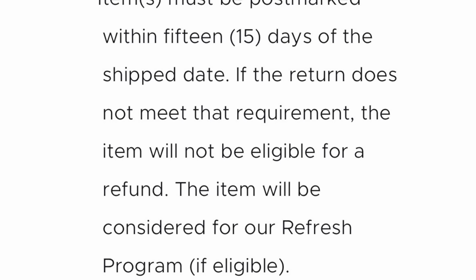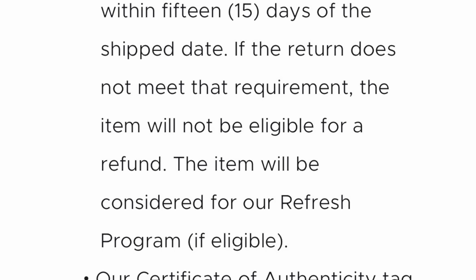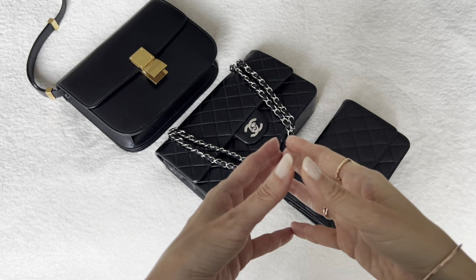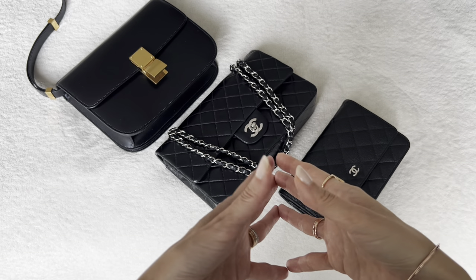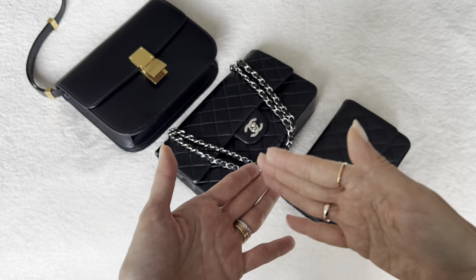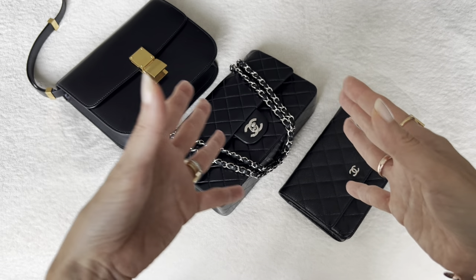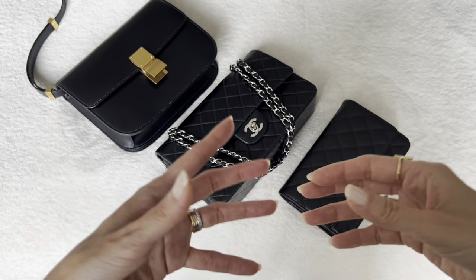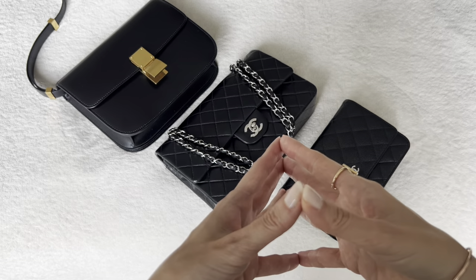The item will be considered for their refresh program if eligible. The refresh program is when items purchased from Fashionphile may be sold back to them for a percentage of the purchase price. The sooner you sell it back, the higher percentage you will receive. So if you miss that window of time to get a proper refund and it gets back to them late, they may consider it for a refresh. Just keep in mind that if you miss that return window, Fashionphile will take a 30% cut of the price you paid, with you getting only 70% back — that is typical of Fashionphile. Historically they will take about a 30% cut to relist an item and sell it to another customer.